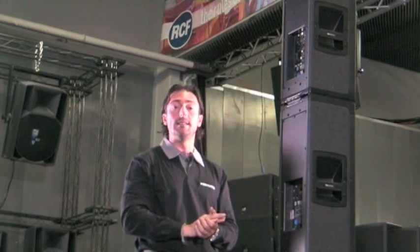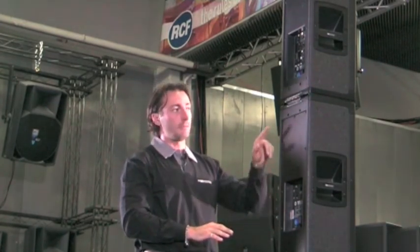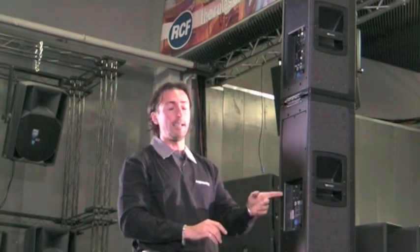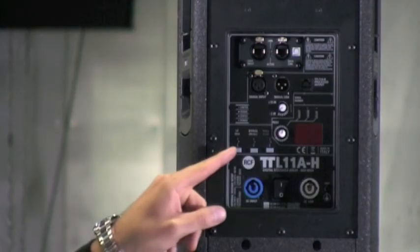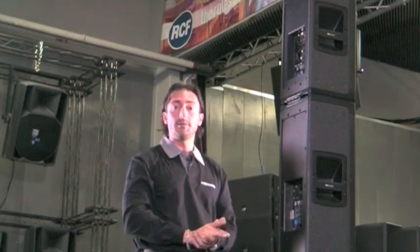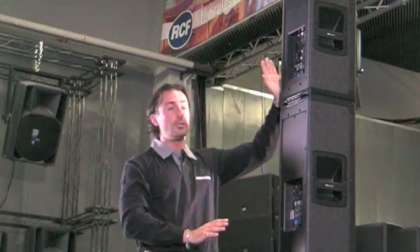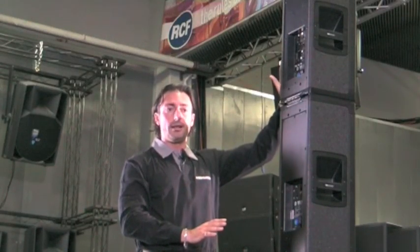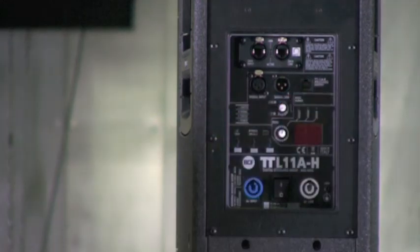The third option is the ability to adjust the delay of the speaker. The low section — the TTL11A-B — is controlled via an Ethernet cable. The bottom module has no DSP of its own; everything is managed from the top speaker. To control all parameters of the low section, you simply plug the Ethernet connection from the top unit to the bottom. And that's all.